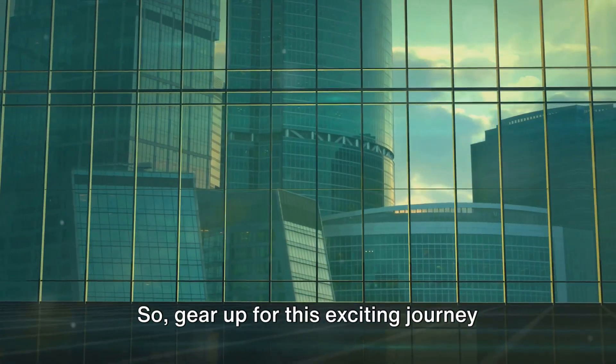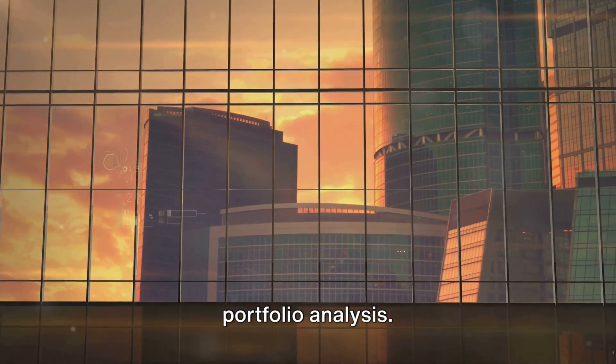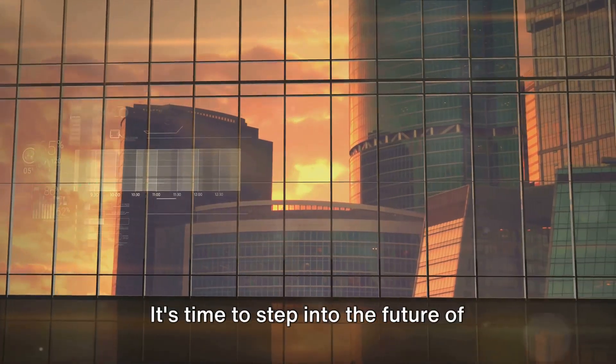So, gear up for this exciting journey into the world of strategic finance and portfolio analysis. It's time to step into the future of finance.